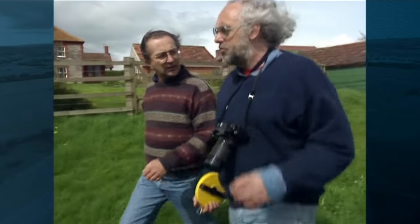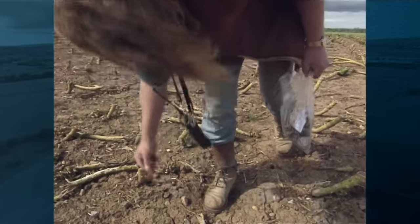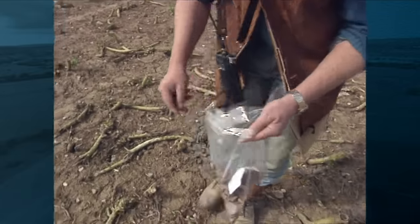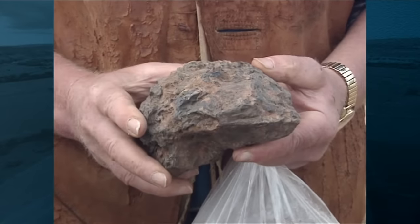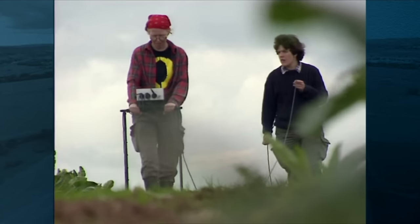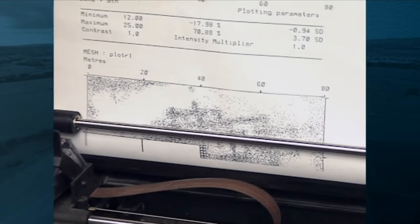It was so long ago, I was the one wearing the stripy jumper, and would you believe we did it all without digging? We discovered evidence of iron-working, possibly from the furnaces used to make weapons for Alfred's army in 878 AD. And geophys stunned us all with the first-ever pictures of the abbey built to celebrate his victory.